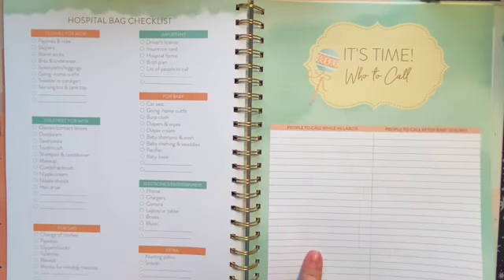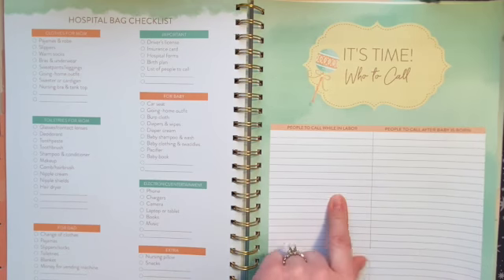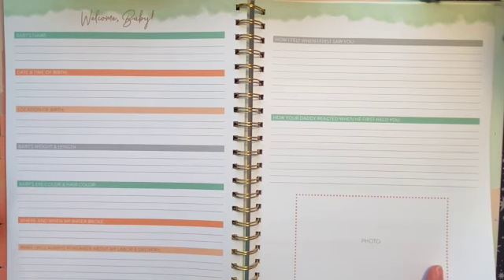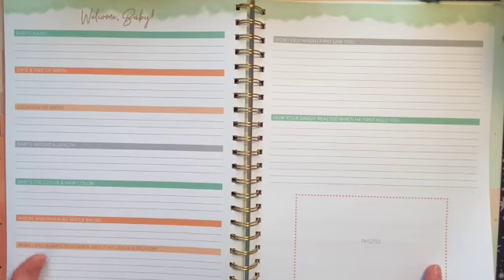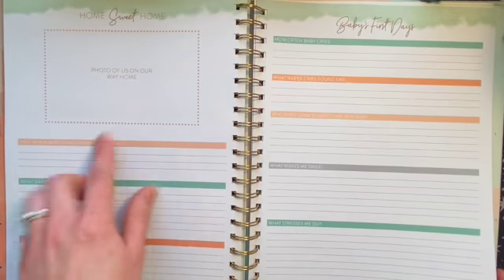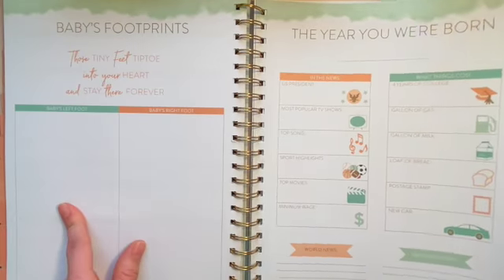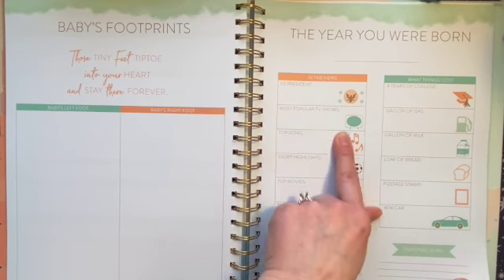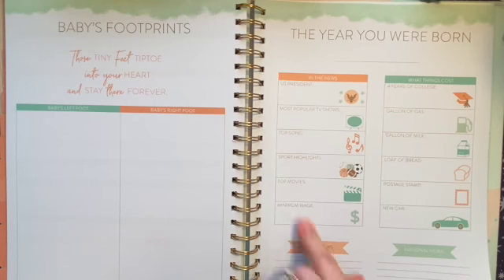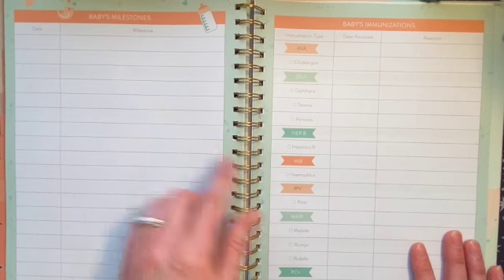There's a hospital bag checklist and an 'it's time' section listing who to call while in labor and who to call after baby is born. Then a 'welcome baby' section to document the birth details with a photo slot, a 'home sweet home' page, baby's first days, baby's footprints, and a 'the year you were born' page — covering who's president, popular TV shows, prices of things, and national and world news.